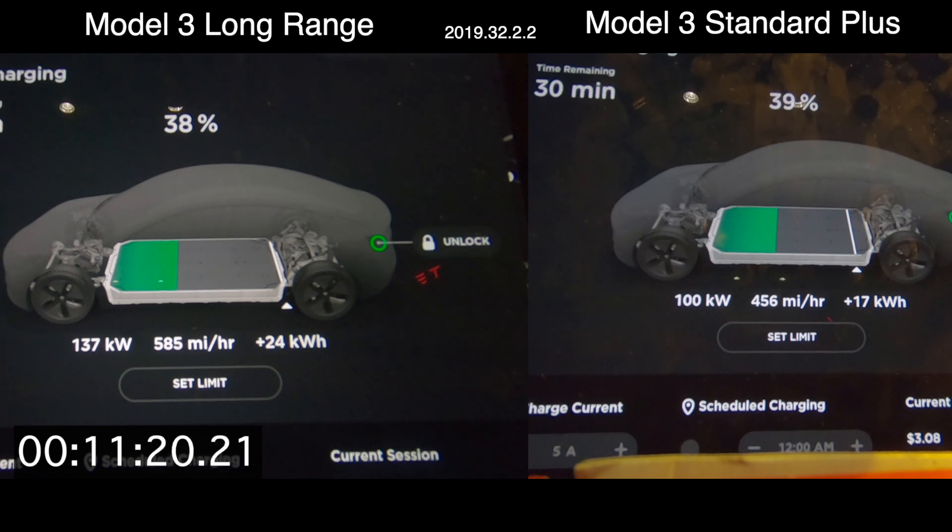The long range pack actually didn't even have that great of a charging session. Normally it will sit at 145 to 148 kilowatts all the way through, but we were only getting 138 to 140 kilowatts for most of this session. Even so, the rated miles added — which we'll show at the end — is a huge disparity between the two.